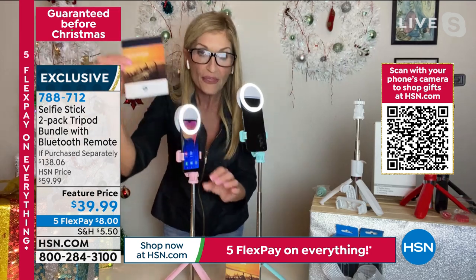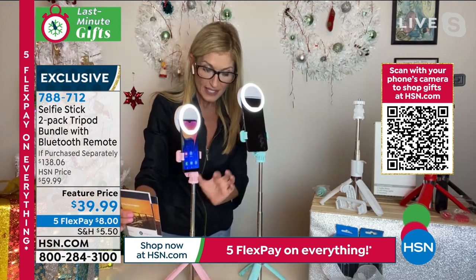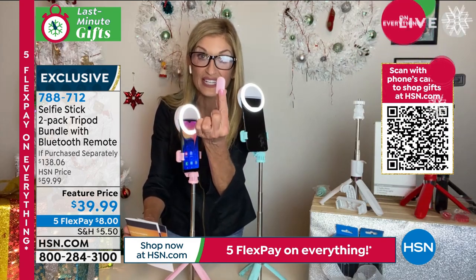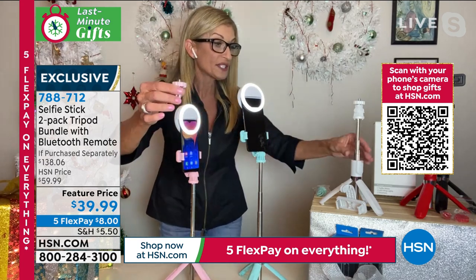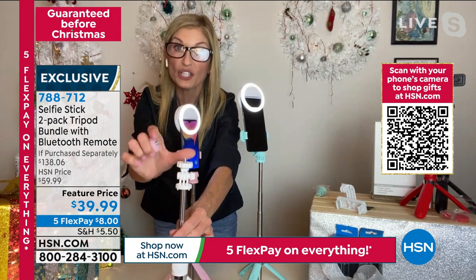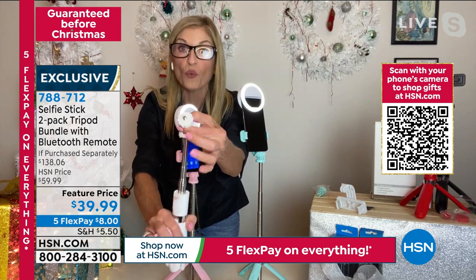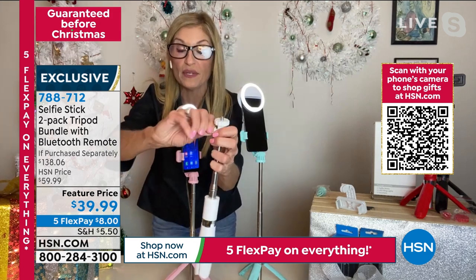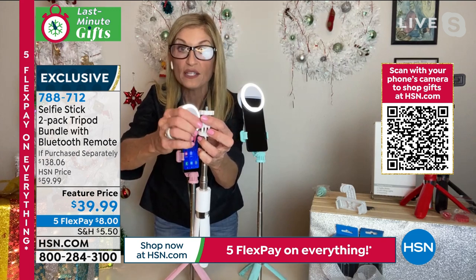Two ring lights at $35 each, two selfie sticks — and each selfie stick has its own Bluetooth remote. There's also a little piece that goes onto the bottom for a still shot camera, and it works the same way. You don't even need a screwdriver — everything just twists off. I can do it all myself.